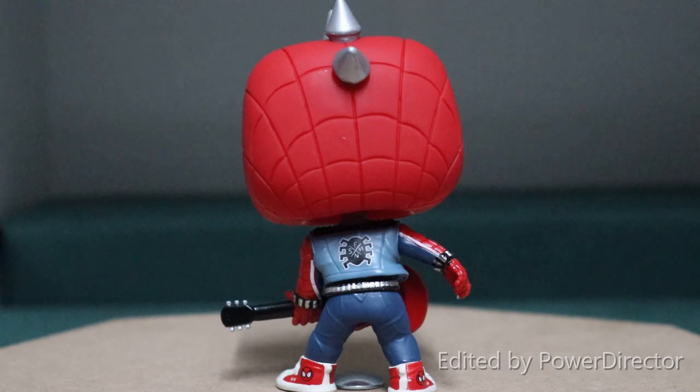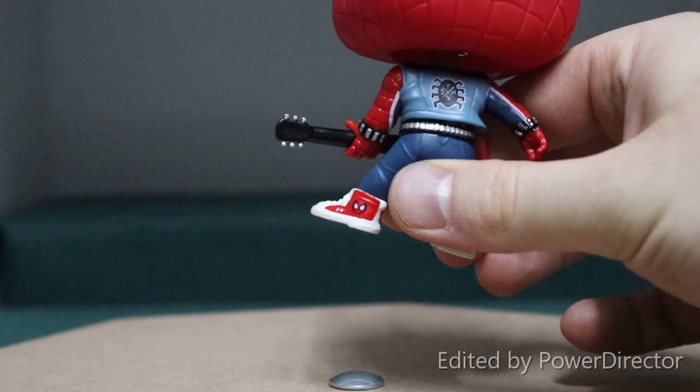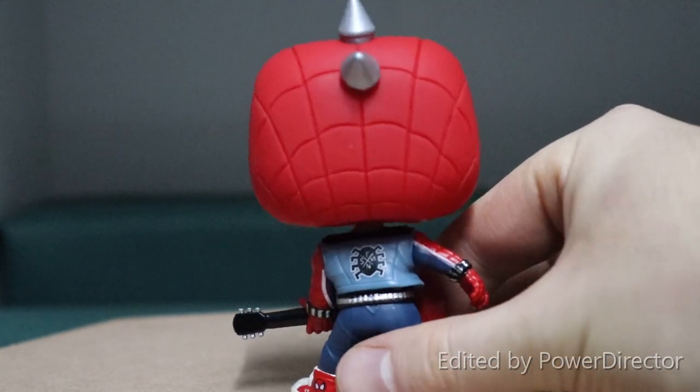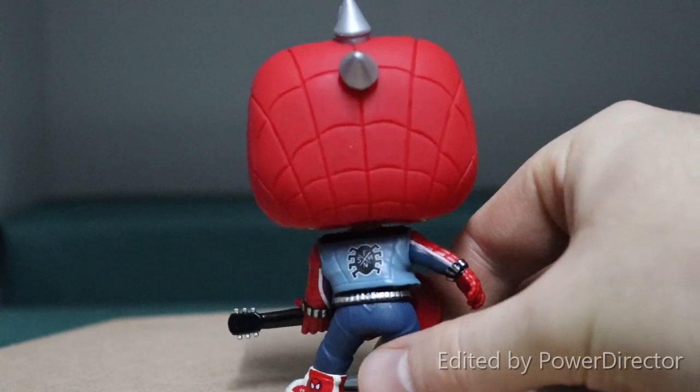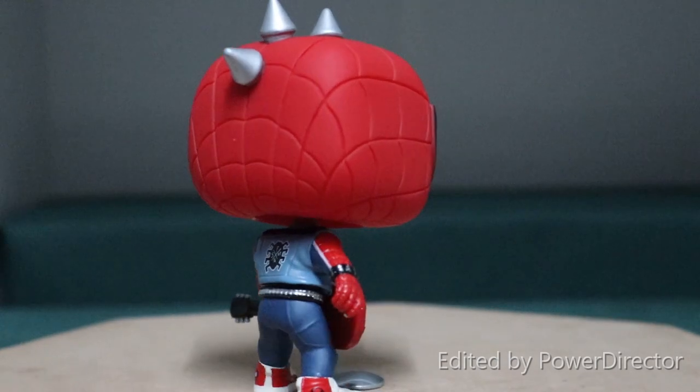But my favorite feature on this pop is the little Spider-Man logos on his shoes — I think that is so cool. One of the things that I remember really well from the video game, and just a really awesomely done detail. I think that's a really nice little addition to the pop.